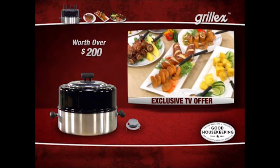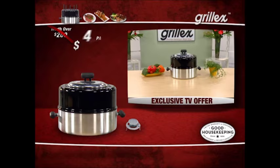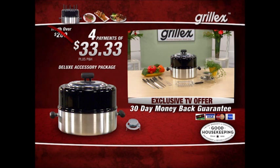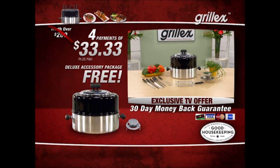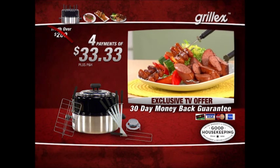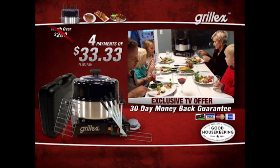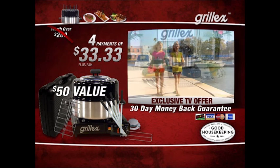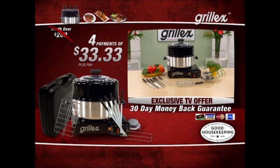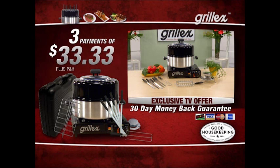You might expect to pay well over $200 for a revolutionary way to grill food, and Grill-X would be worth every penny. But order today and you can receive Grill-X for just four easy payments of $33.33. Order in the next 10 minutes and we'll upgrade you to the deluxe accessory package — a $30 value free — including five stainless steel skewers, the grilling basket perfect for fish or vegetables, and the double skewer ideal for mini hot dogs and sausages. Order today and we'll also include the Grill-X gas burner and carrying case — a $50 value free. All together, over a $250 value, but we'll make one payment for you: just three easy payments of $33.33.